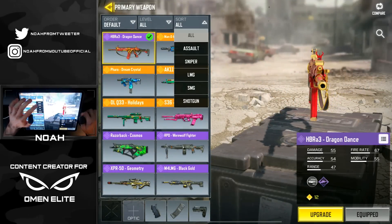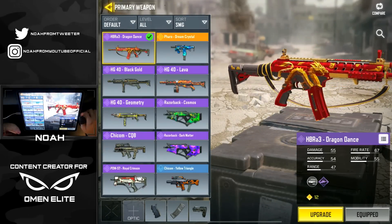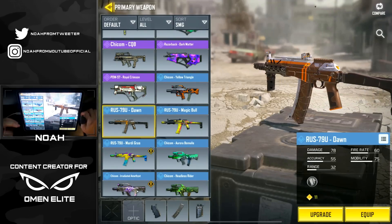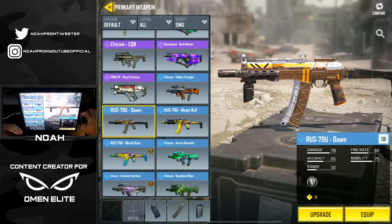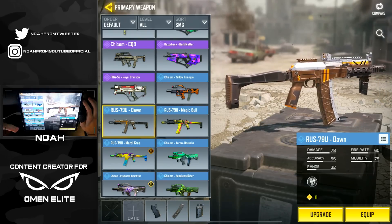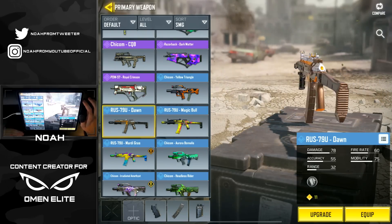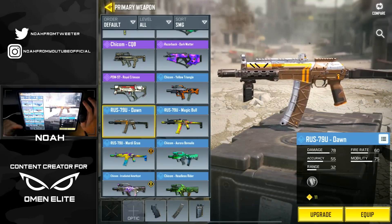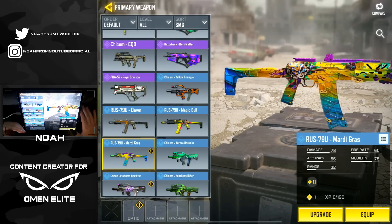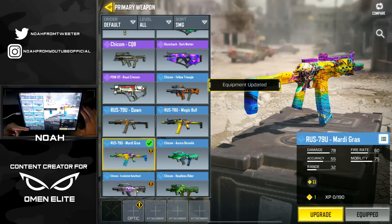For game number two we're going to throw on the AKS, which in case you guys haven't noticed actually received a name change - it's now called the RUS-79U. I'm not entirely sure why they changed the name on this weapon, but that might mean they have some intentions of adding in another AK-74U. I actually haven't used the Mardi Gras version of this weapon so we're going to equip it and use it in game.